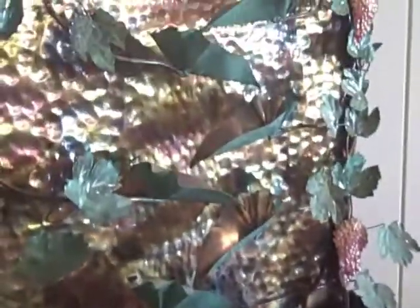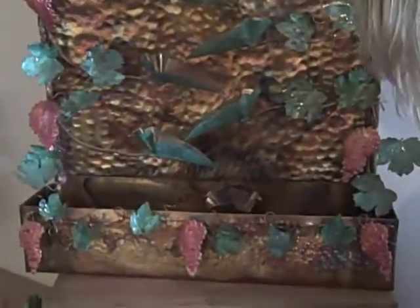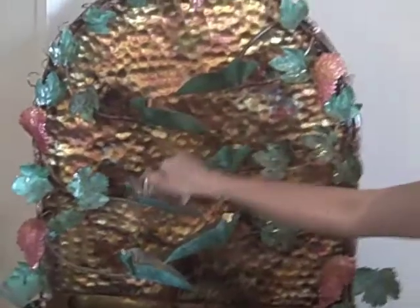This is the copper grapevine fountain — it is beautiful. Obviously it's not plugged in right now, but where does the water come out? It comes up through the tube that you see behind here, and then it trickles down into each of the leaves.